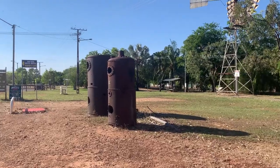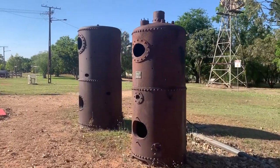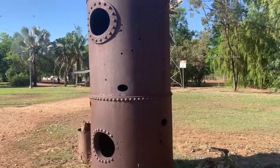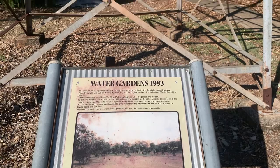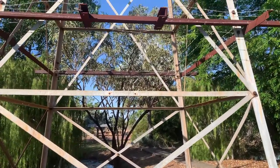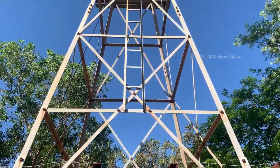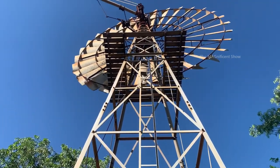On our way you can see two old cylinders placed here — I reckon they would have been used to store oil or gas back in the early days. Look at the information about this windmill: they opened this place, called the Water Gardens, in 1993 and installed this windmill here. This one is very old now and rusted all over.